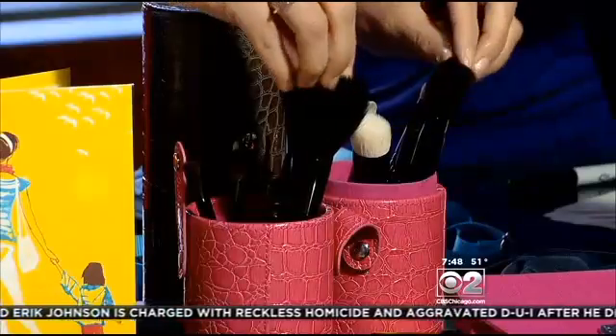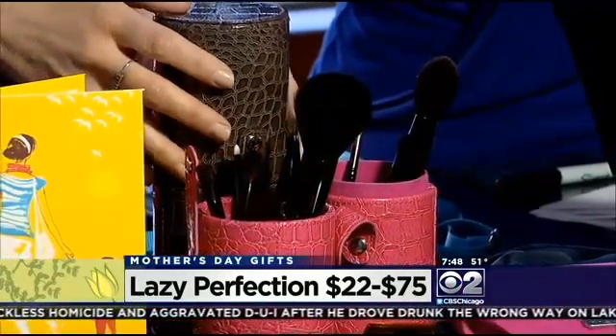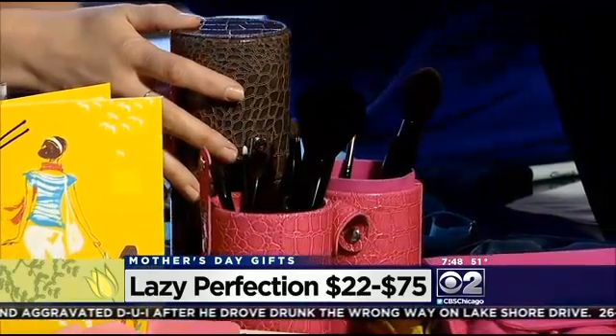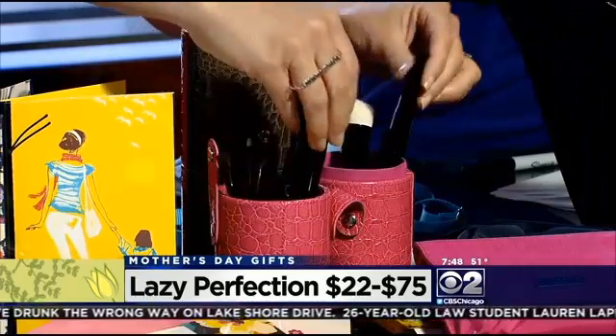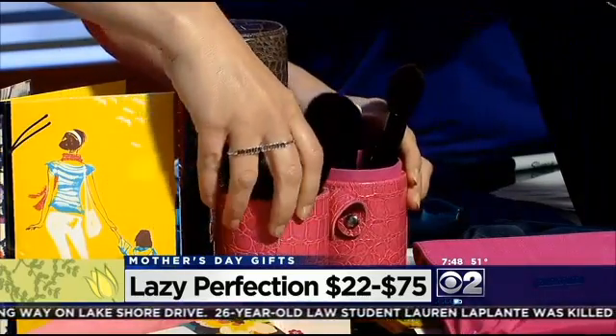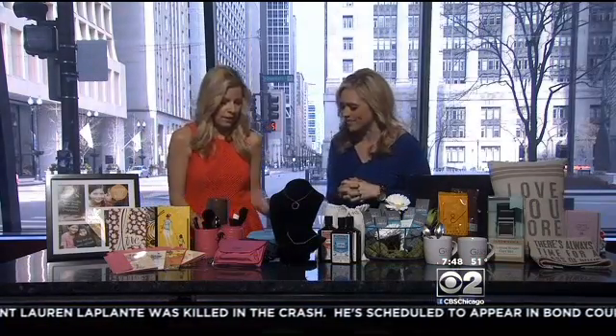Women love beautiful, high-quality makeup brushes. These are Lazy Perfection brushes, designed by local makeup artist Jenny Patinkin. You can find them at Space NK and Bloomingdale's. They range from about $22 to $75. These beautiful cases come with them. Every mom will love that, and if you go in the store, they can tell you exactly what mom will need.